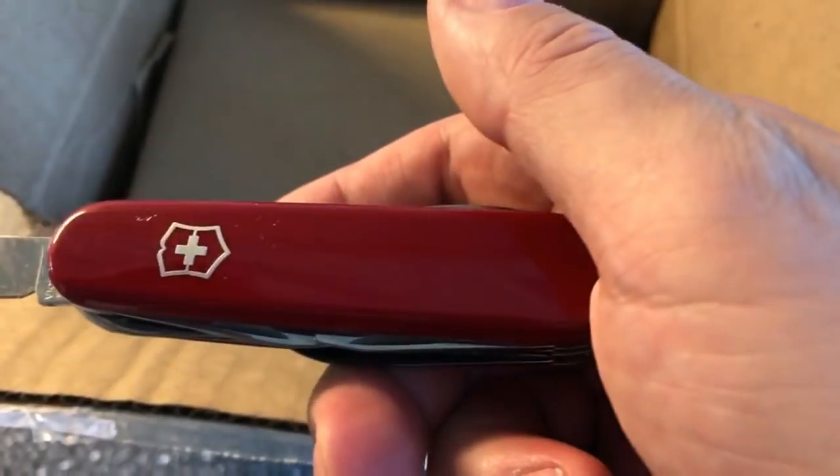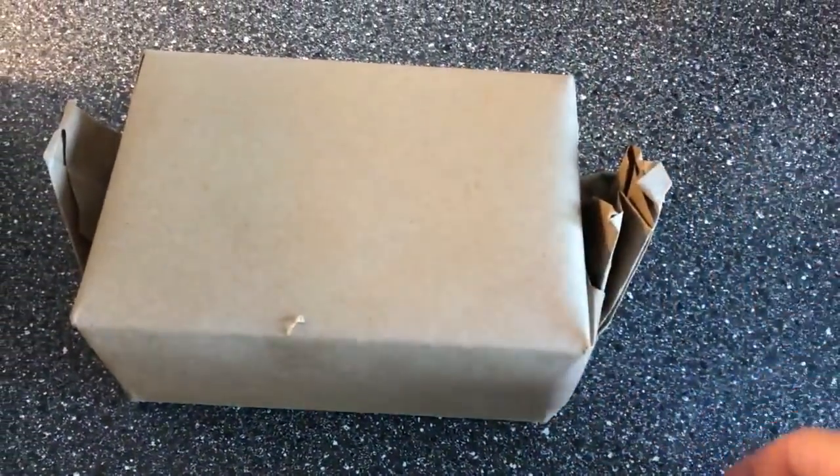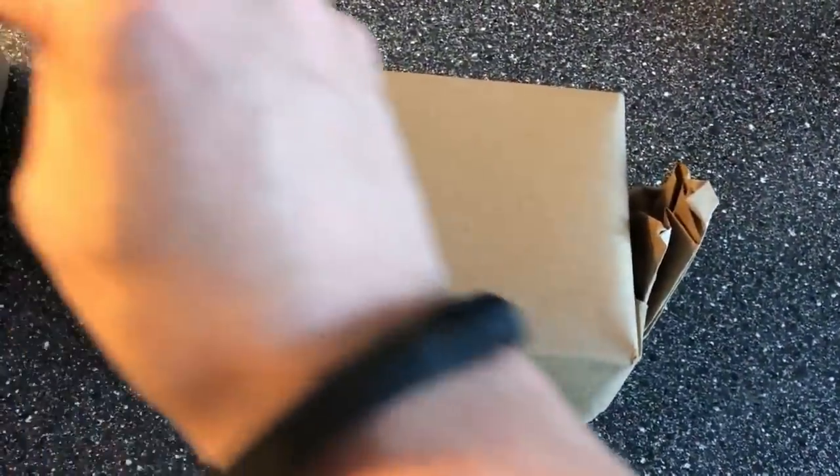I just did the unboxing, opening the box with my trusted Swiss army knife. And now I'm looking in the box to see what I got here. Inside the box we find this little package.